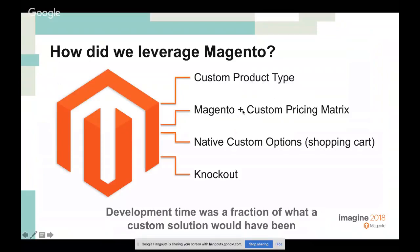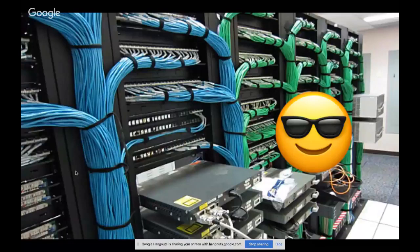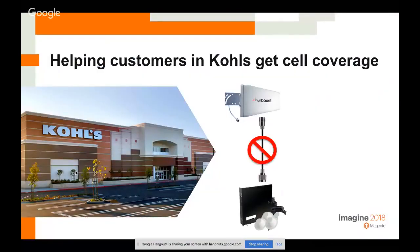On the technical side, Classy Llama created a custom product type in Magento and built a pricing calculator. Show Me Cables feeds in cost data, specifies their desired profitability margin per configuration type, and Magento generates the customer-facing price. All product information is stored in Magento, so Show Me Cables can add new connectors and cable types without involving a developer.